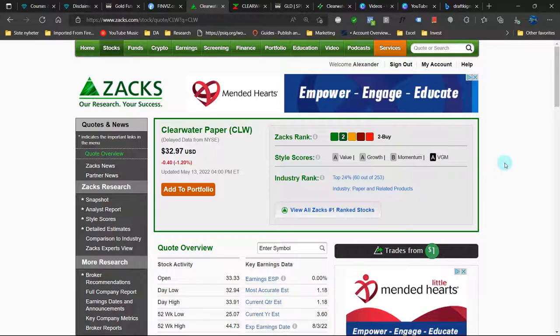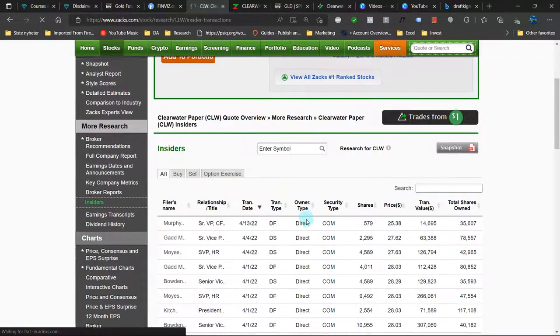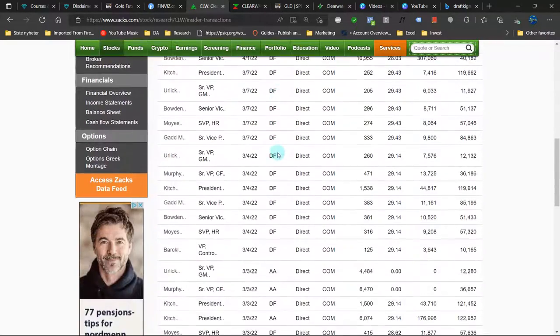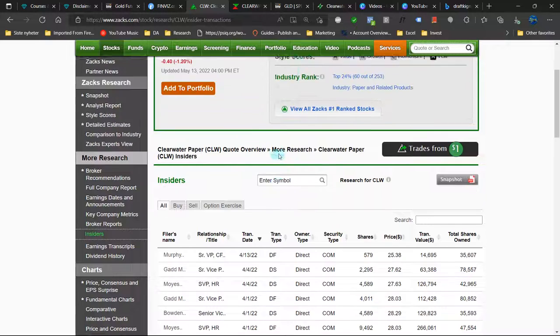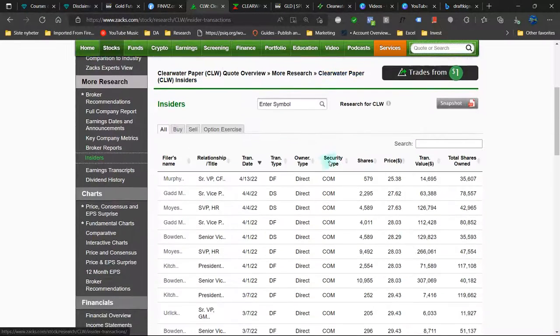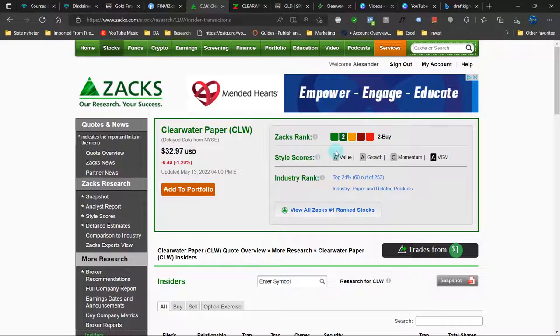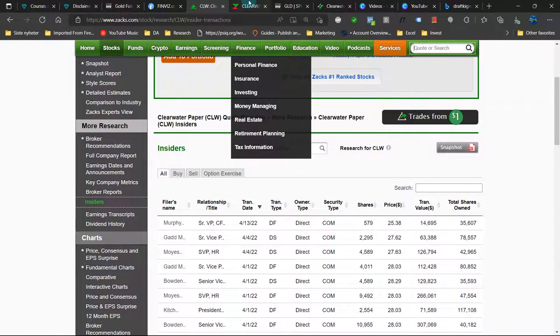Sachs has a number to buy on Clearwater Paper - A value, A growth, B momentum. Industry rank top 24%, A paper and related products. Obviously these are very good scores. Market cap 557 million US dollars. Then what are the insiders doing? They are selling. So Sachs is feeling very bullish, but the insiders - and they know a lot more about the company than Sachs do - there's a very big discrepancy, to say the least.